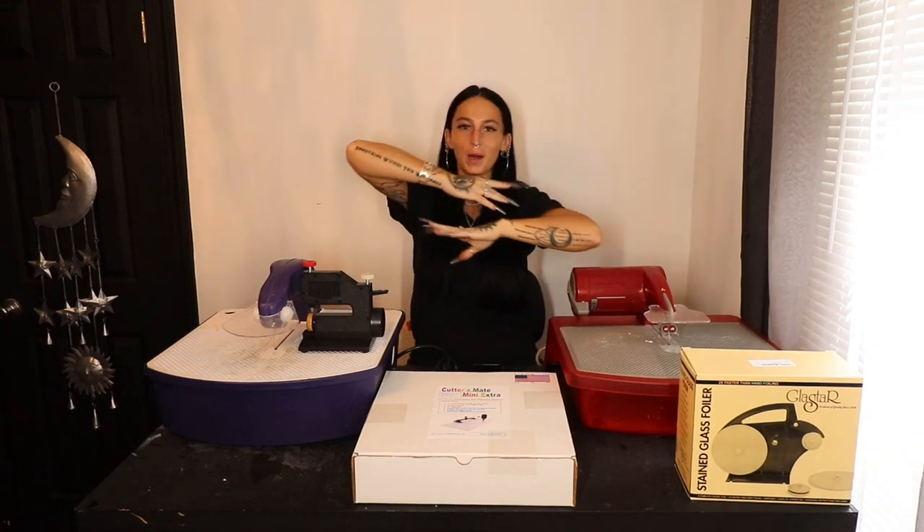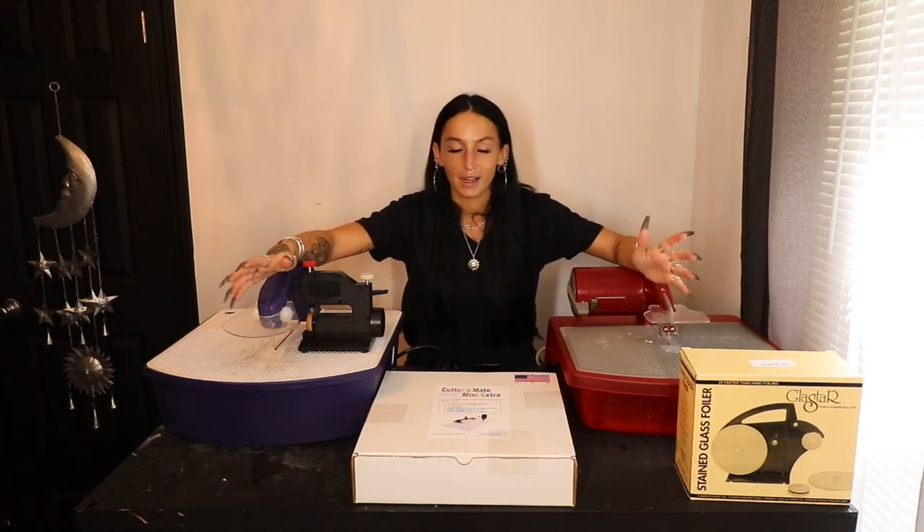What is up you guys? Welcome to my YouTube channel. If you're new here, my name is Mackenzie. If you're not new, thank you for coming back. As you guys can see, I've got quite a few different tools and machines on the table in front of me, and that's because in today's video I'm just going to give you guys a quick update on them all.